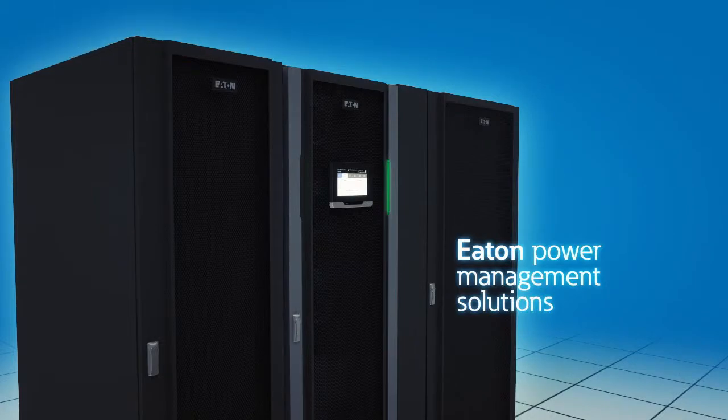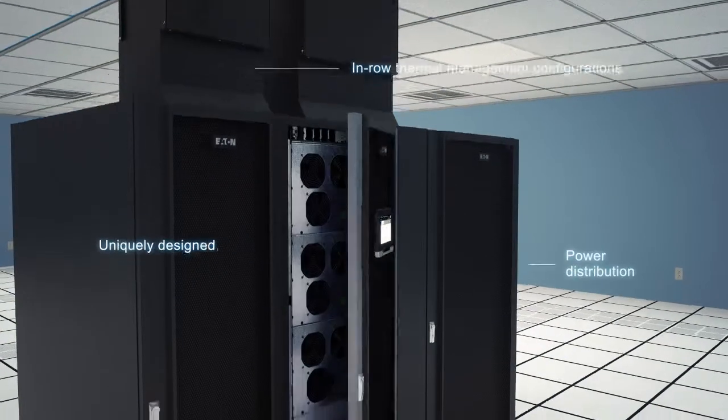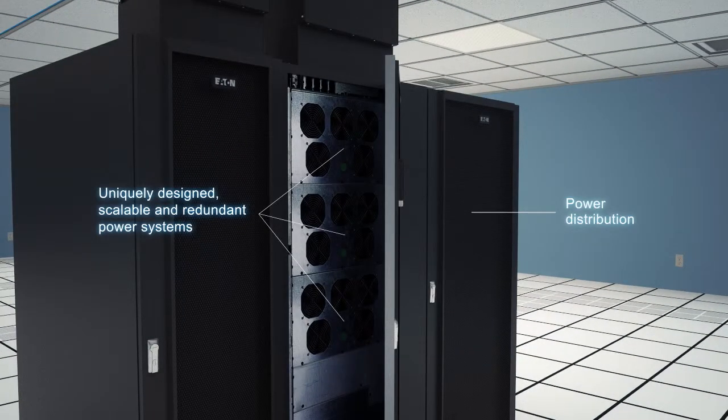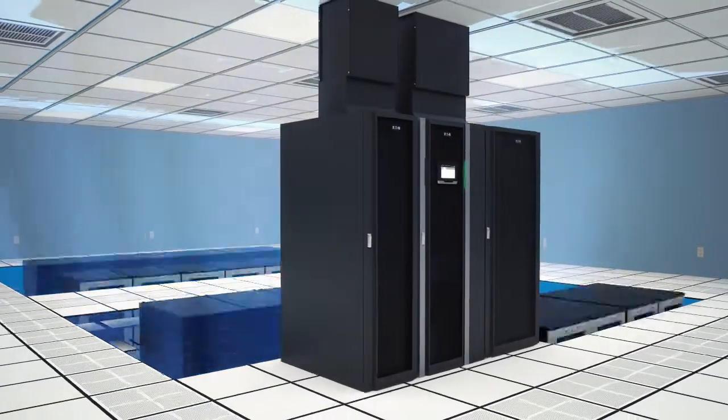Eaton's power management solutions are optimal for the data center with market leading efficiency and in-row thermal management configurations. Uniquely designed, scalable and redundant power systems offer a compact footprint, saving valuable white space for other revenue generating equipment.